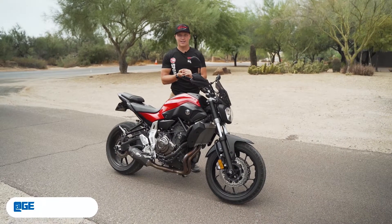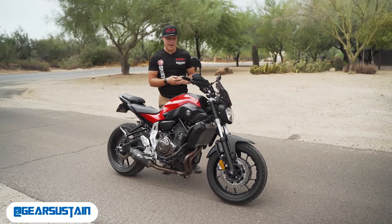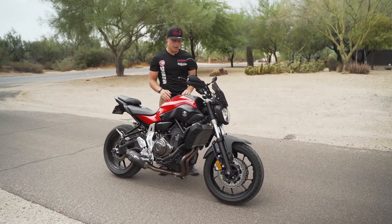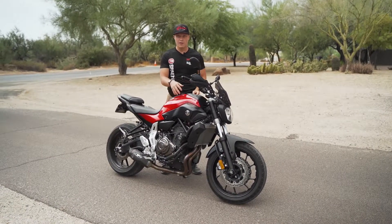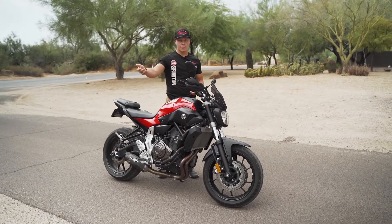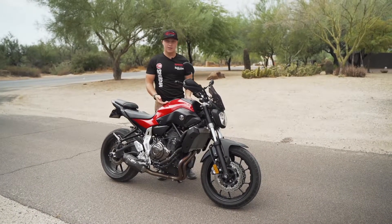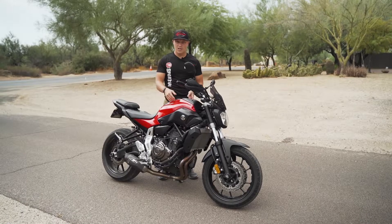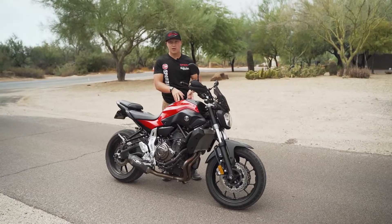Hey guys, Zane back here with Gear Sustain, and today we're going to talk about why your bike may be backfiring. A couple of key components to cover before you diagnose — as I showed you in the previous clip, this bike is a 2015 FZ07 and it's fuel injected. Fuel injected diagnosis is going to be a lot different than a carburetor diagnosis, but the concepts are the same.